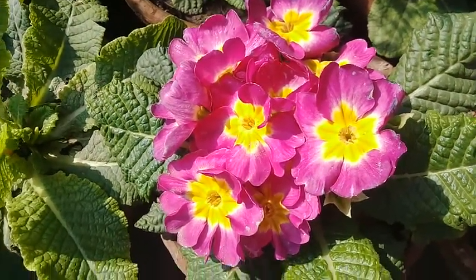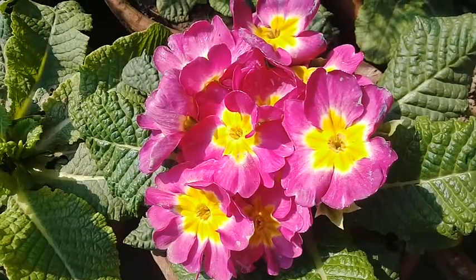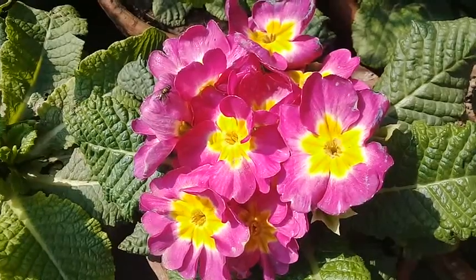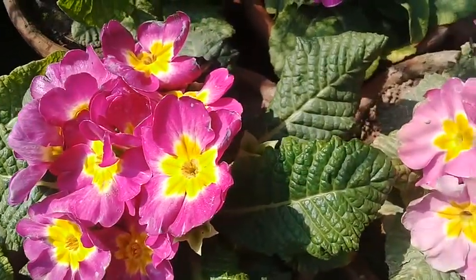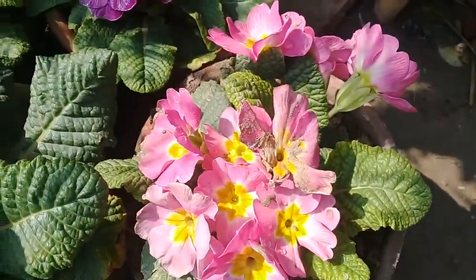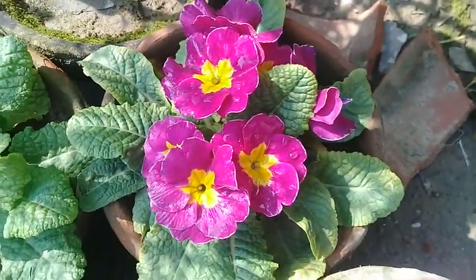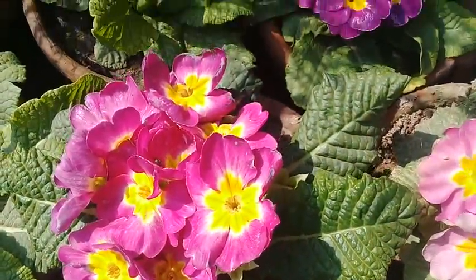In the name of Allah, the most beneficial and the most merciful. Assalamu Alaikum and very welcome to you at Ashraf Botanical Garden. In today's video I am going to show you some flowering plants and how beautiful they are. They are presenting such a nice look — it is spring season in Pakistan, and you can see that everywhere flowers are blooming and blossoming.